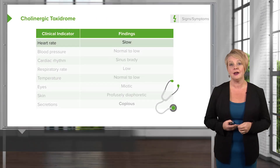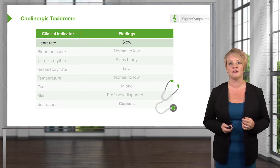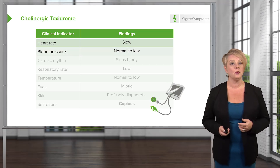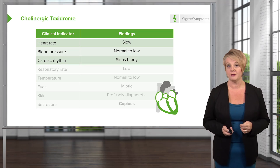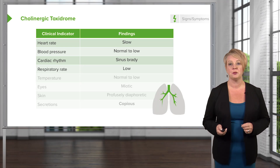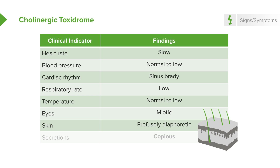The cholinergic toxidrome is pretty much the opposite of the anticholinergic toxidrome. So these patients will have a slow heart rate, a normal to low blood pressure, and will typically be in sinus bradycardia. Arrhythmias are very unusual with this toxidrome. They're going to have some degree of respiratory depression, typically a pretty normal temperature, although they might be on the low side. And their pupils are going to be miotic — so their pupils will be constricted and small.